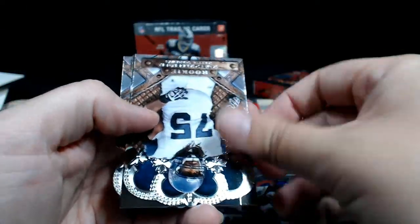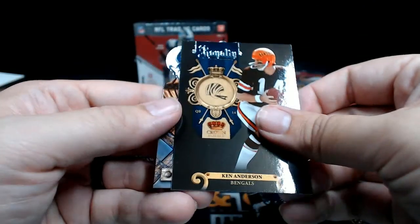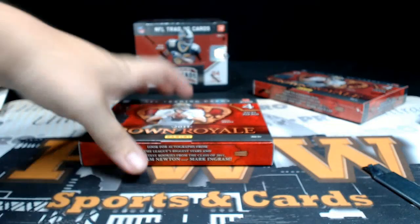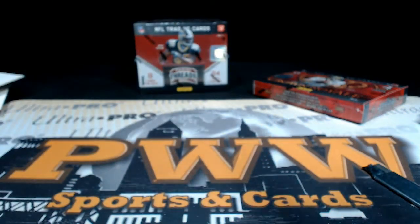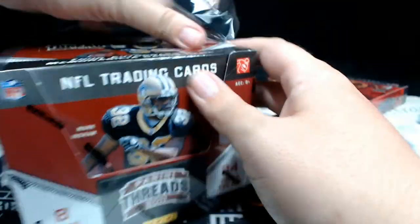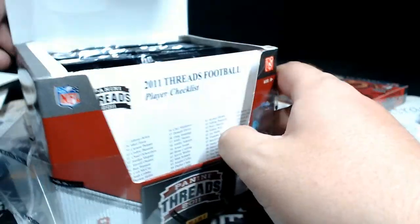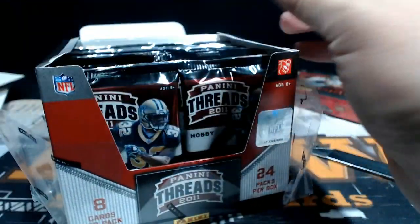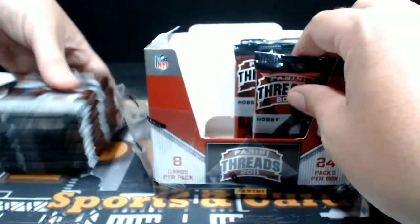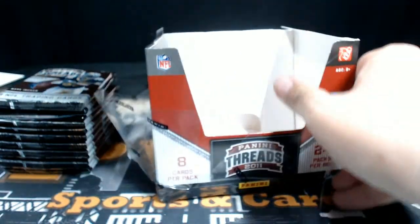Josh Freeman. James Carpenter, Ken Anderson, and a Devin Hester. All right, back to Threads. Last break we had a TJ Watt and a Julio Jones rookie auto — this would be nice to get some big names on the board here in these last two boxes.